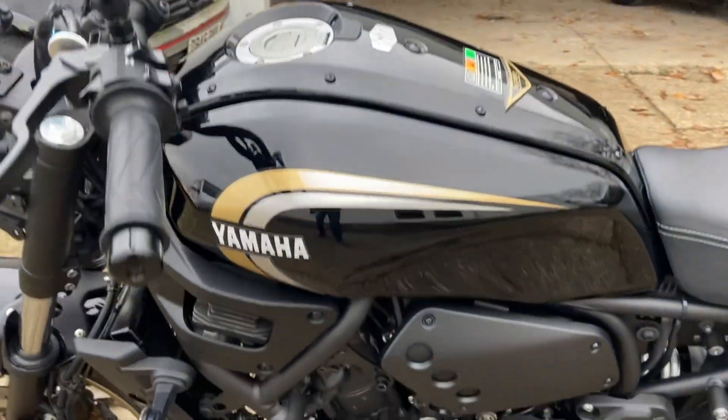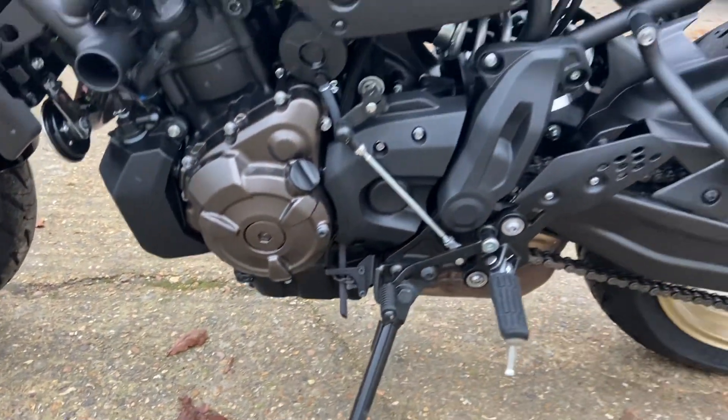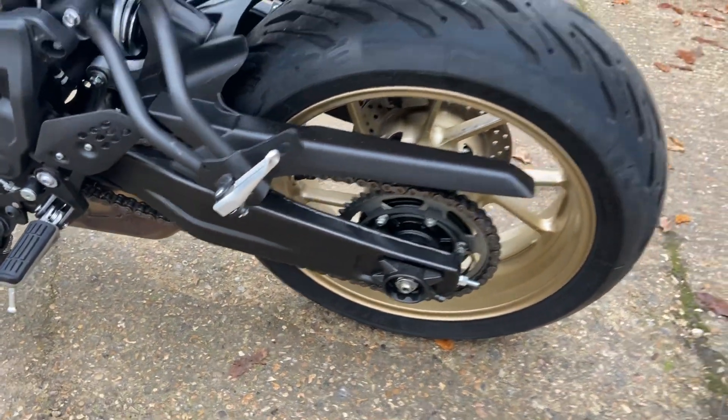This side of the bike is exactly the same as the other - there are no marks anywhere. The chain and sprockets have obviously only done 1300 miles, so there's nothing wrong there.